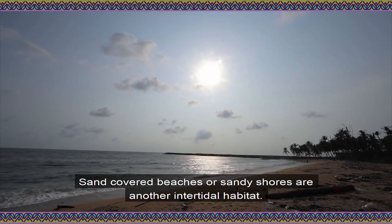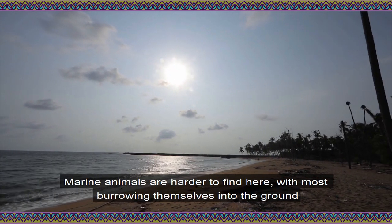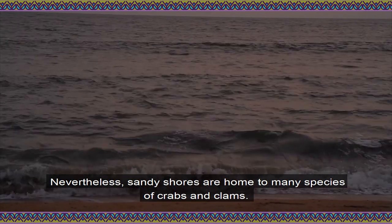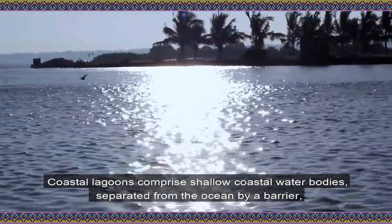Sand-covered beaches, or sandy shores, are another intertidal habitat. Marine animals are harder to find here, with most burrowing themselves into the ground to keep safe from the waves. Nevertheless, sandy shores are home to many species of crabs and clams.